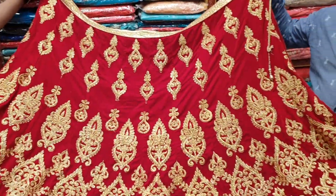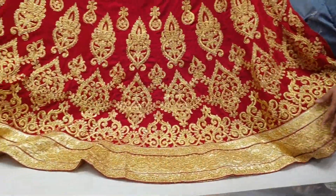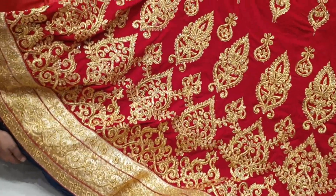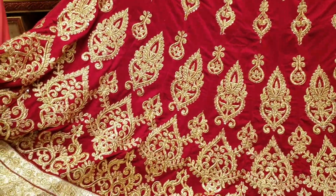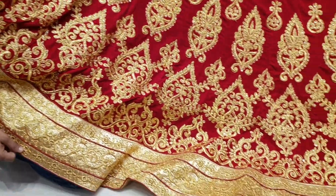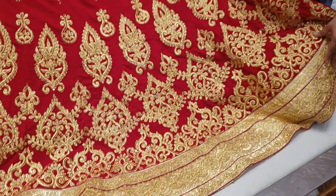The price of the lehenga is $6,800. This is the price of the lehenga — it is $6,800.